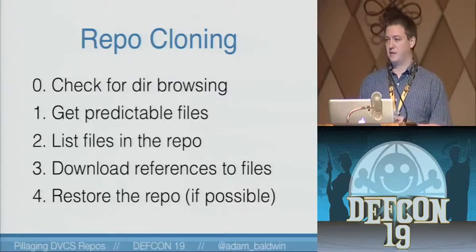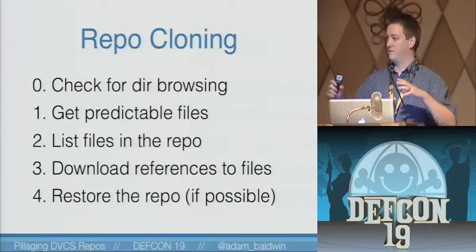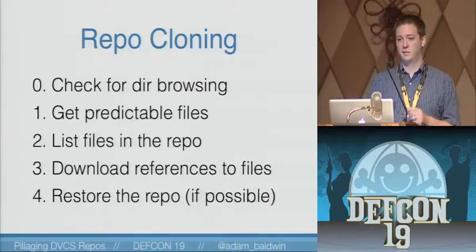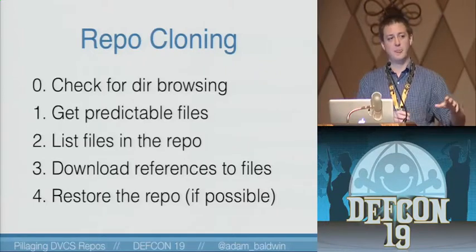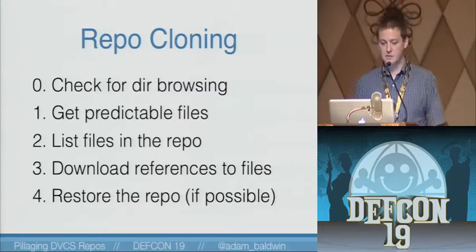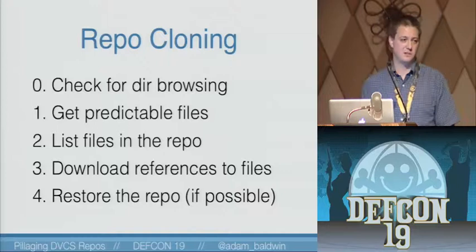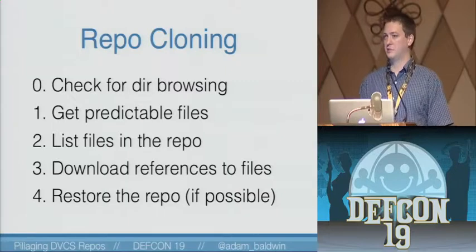If that doesn't work, we need to get the predictable files. There's an index file in every single one of them — an index or a dir state. That index file contains a listing of all of the stuff that's in that repository. For a web application, that's the web root, all the source code files and anything else included. Even if you're not able to extract any additional data, you can glean a lot of information from just that single index file. After we get that index and parse it, we download references that the index points to, and then we try to restore the repository. In some instances that's not 100% possible because of how repositories store data, but you're going to get enough information.